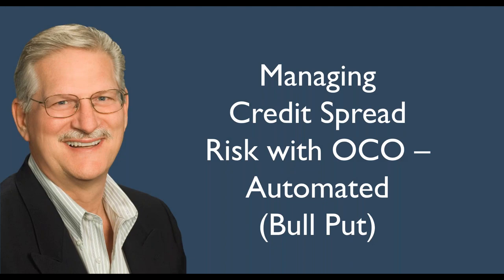Hello, this is Dale. In this video, what I want to talk about is managing credit spread risk.